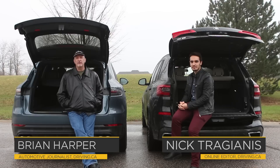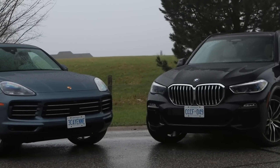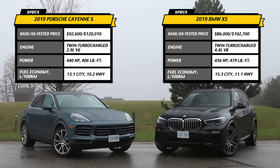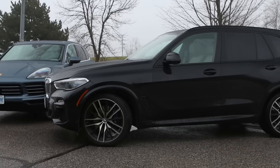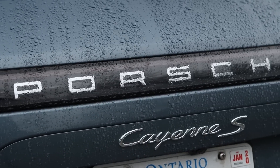It never rains in Southern California, but in Southern Ontario, man it pours. Which is why we're sitting on the tailgate of these two high-end sport luxury SUVs: the 2019 Porsche Cayenne S and the 2019 BMW X5 X-Drive 50i. That is one mouthful of a name. New for 2019 — 4th generation X5, 3rd generation Cayenne.